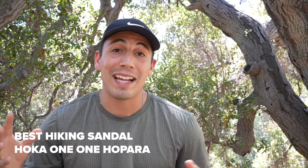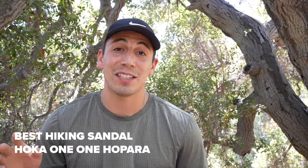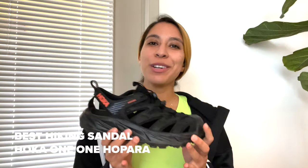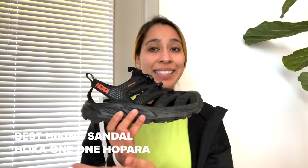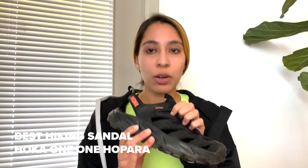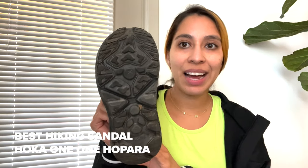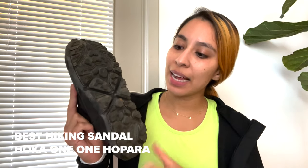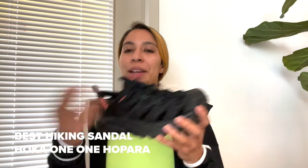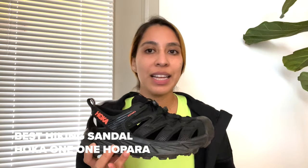Now if you're someone who's a little more laid back and doesn't mind your feet getting a little dirty on the trails and you're looking for a sandal, look no further. Our best hiking sandal is the Hoka One One Hopara. The Hoka One One Hopara is the perfect hiking sandal for any trail where you might encounter water. This shoe dries very quickly, feels great, air flows through, and you don't have to worry about slipping because the outsole is incredible. It's sticky, and you get multi-directional lugs that will help you grip anything underneath you. It's extremely comfortable, and I definitely recommend it for any water crossing you might come across on the trail.